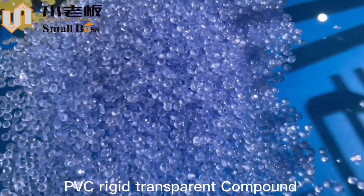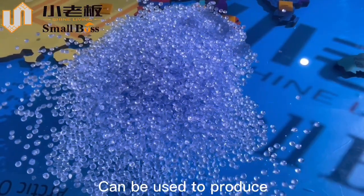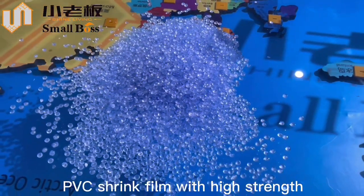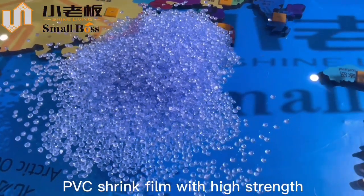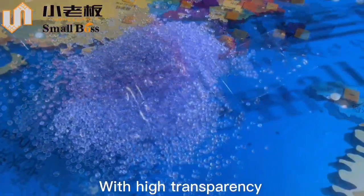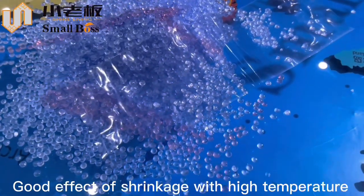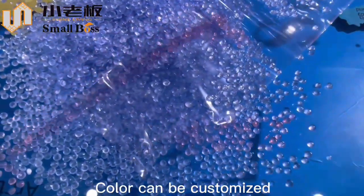PVC Rigid Transparent Compound can be used to produce PVC shrink film with high strength, high transparency, good shrinkage effect with high temperature. Color can be customized.